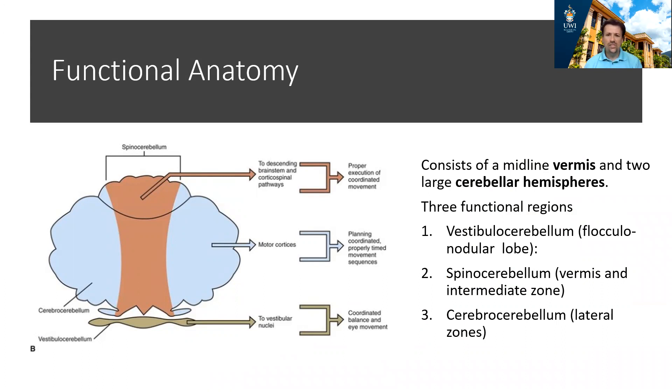The vestibulocerebellum is associated with the flocculonodular lobe. The spinocerebellum is associated with a midline structure called the vermis and the medial parts of the cerebellar hemispheres, known as the intermediate zone. The cerebrocerebellum is associated with the lateral components of the cerebellar hemispheres. The vestibulocerebellum is important in balance and control of eye movements. The spinocerebellum influences descending pathways important for the execution of movements, and the cerebrocerebellum is involved in planning and ensuring movements are timed correctly and in sequence.